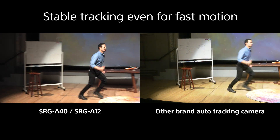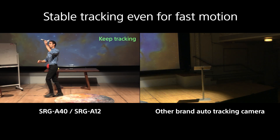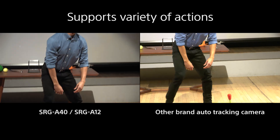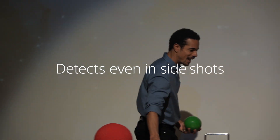Even if your subject is moving quickly, AI analytics can track it with ease and dexterity, so you never miss a moment you'd lose with conventional automatic shooting. It keeps framing even in side shots.